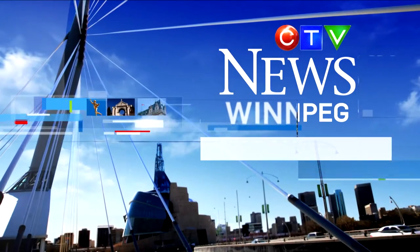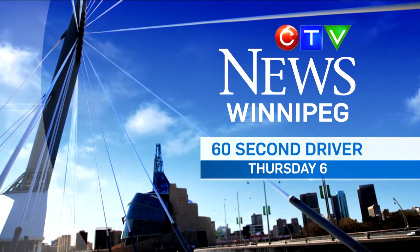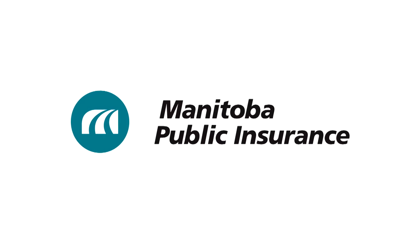So remember, a proper stop keeps everyone safe and helps you avoid a penalty. For more driving tips, watch The 60 Second Driver Thursdays at 6 on CTV News, brought to you by Manitoba Public Insurance.